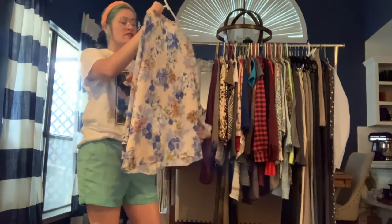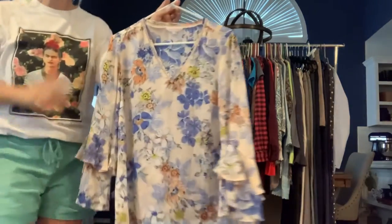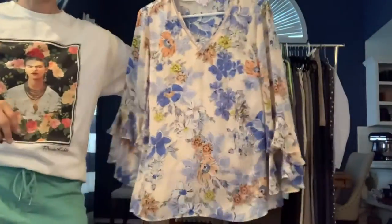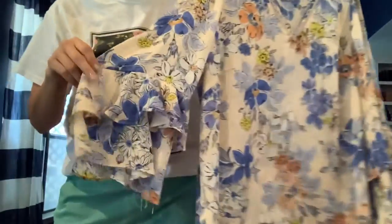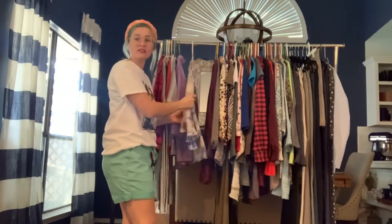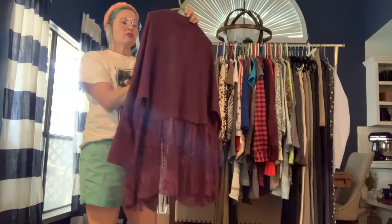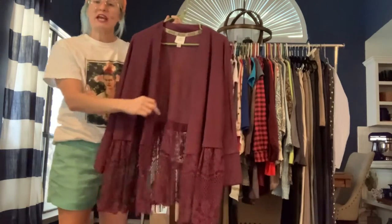Nanette Lepore, size 1. I'm not familiar with their size chart, so I'll have to look up what the '1' translates to — probably a large or 1X, as it does look a little bigger. It has really cute ruffled sleeves and feels like silk but it's polyester.